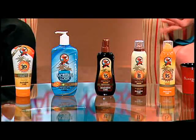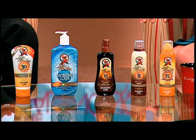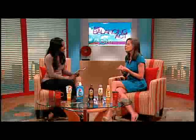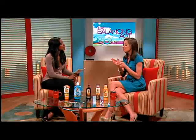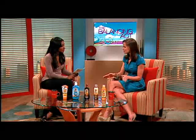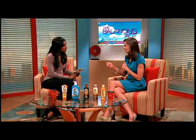Talking about water — all of our Australian Gold products are regulated by the FDA as very water resistant. That means you can be in the water up to 80 minutes before you need to reapply. Some sunscreens say 'water resistant,' which gives you 40 minutes, but 'very water resistant' — which all Australian Gold products are rated — gives you up to 80 minutes.